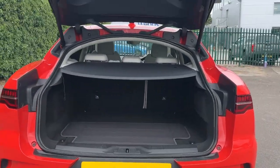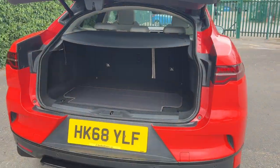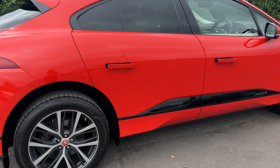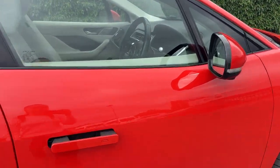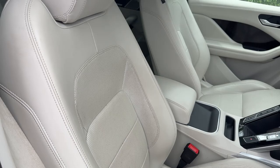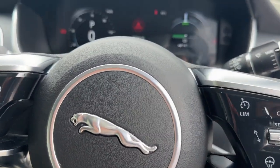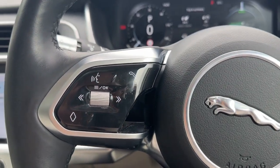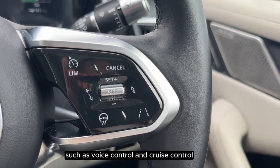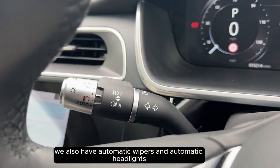As we approach the boot we can see that it's electric. On the steering wheel we have features such as voice control and cruise control. We also have automatic wipers and automatic headlights.